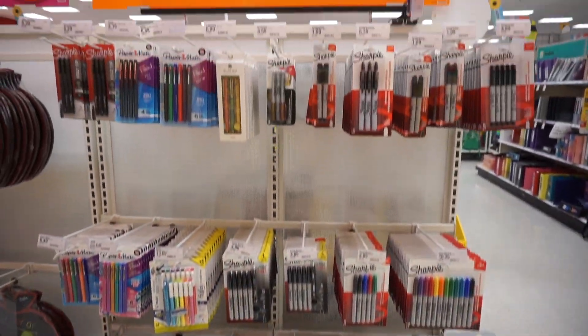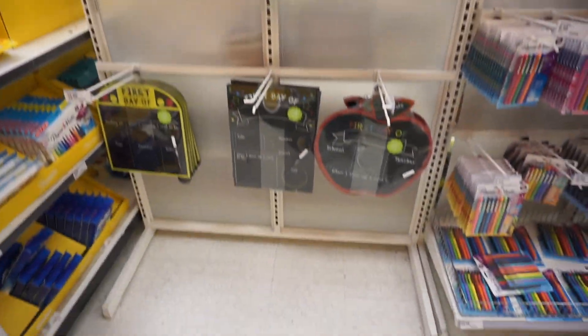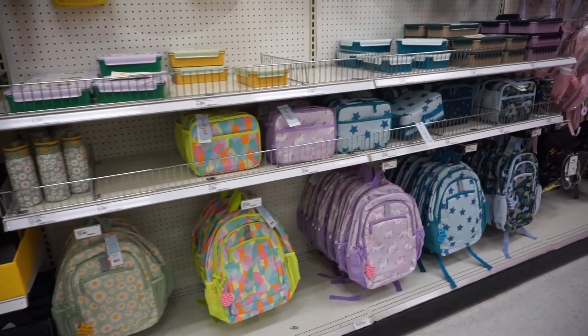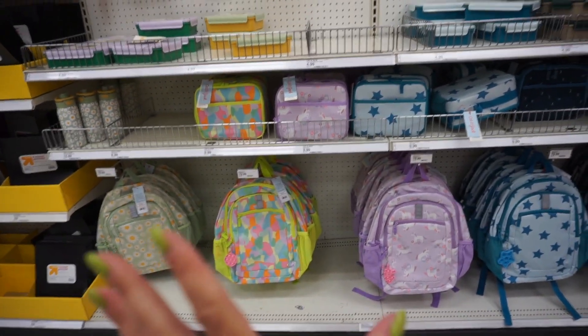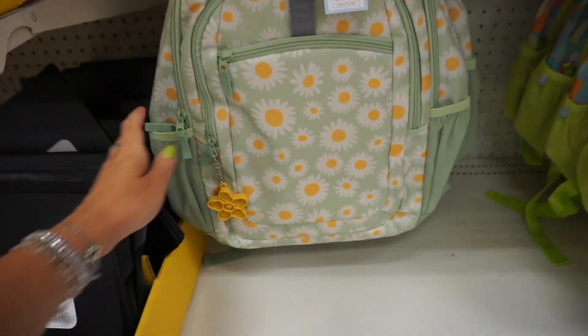Tons of markers and Sharpies right here, and right next to it we have classroom signs with the boards — first day of school. Here we have backpacks and lunch boxes. I think this section is more for preschool or elementary school.